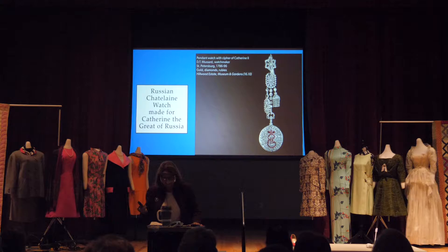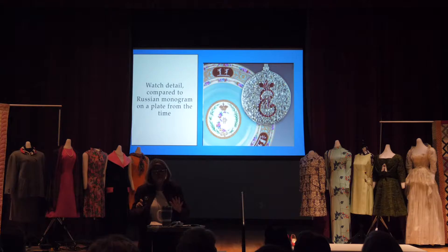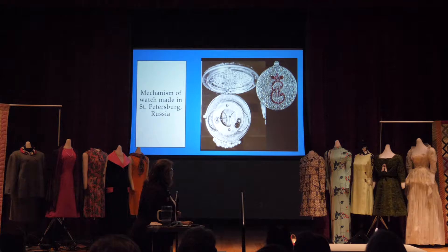A little different material. This is in Hillwood's collection, and I'm going to show you the cipher on it a little more clearly — the detail of this watch that she had commissioned on her chatelaine, which hung from her waist. Here's an example of how it compares to the royal crests seen on dinnerware at the same time.